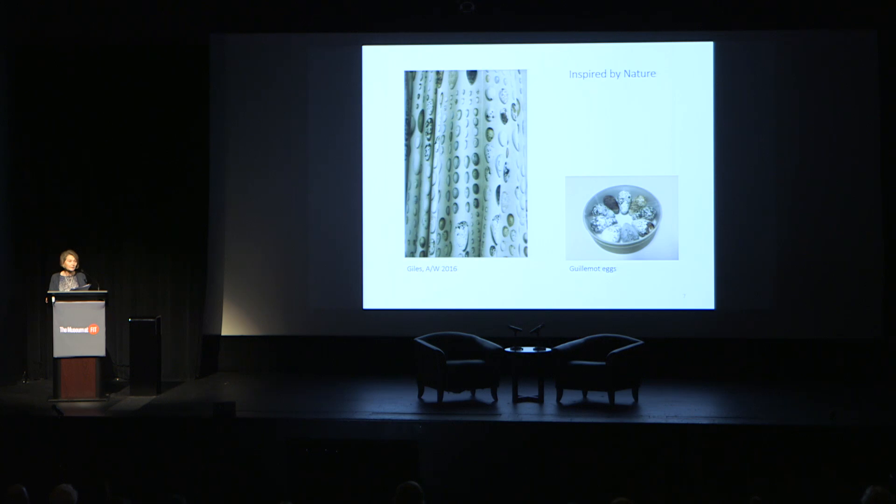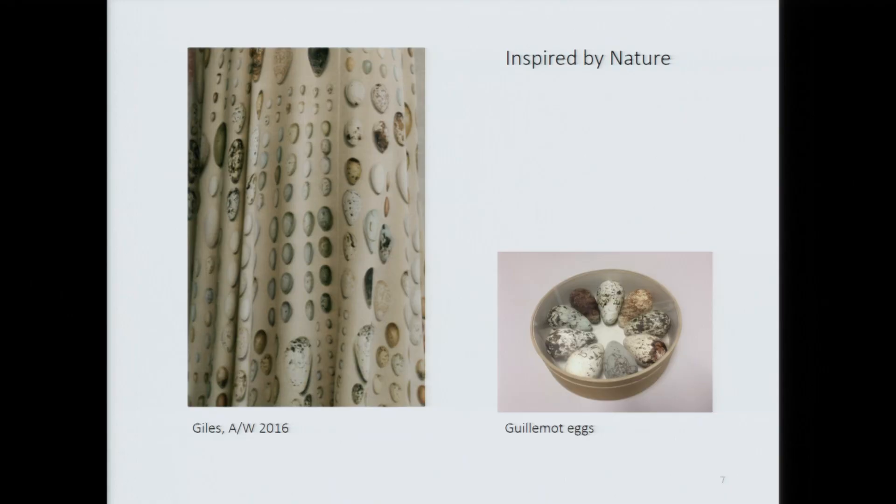The bird's egg print used by Giles Deacon for his autumn-winter 2016 collection was created from plates in Arthur Butler's The Birds' Eggs of the British Isles, published in 1904. Plate 12 illustrates guillemot's eggs and we're going to be exhibiting a small group of guillemot's eggs around the dress. We couldn't achieve this through Butler's collection, which has partially survived. I love the conceit of this print and the way the eggs defy gravity, hanging suspended in space.